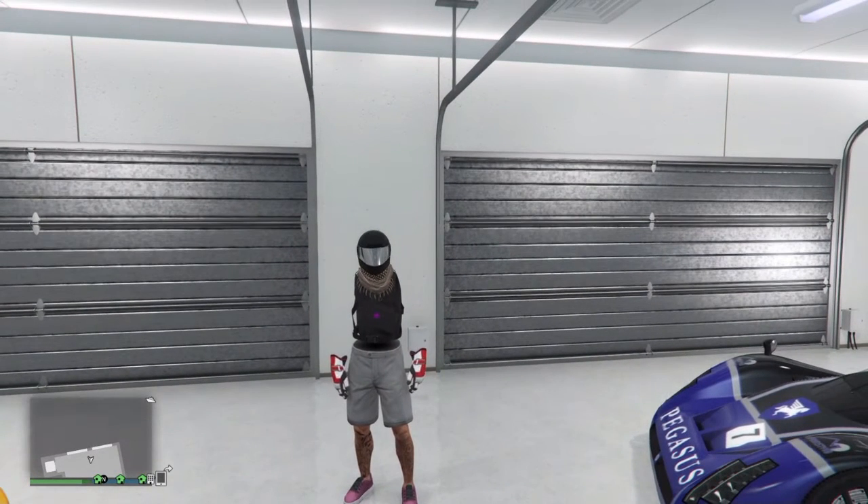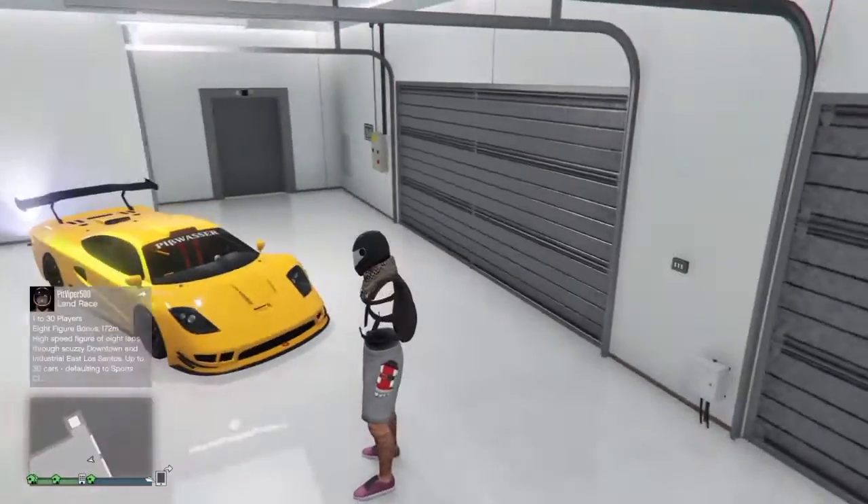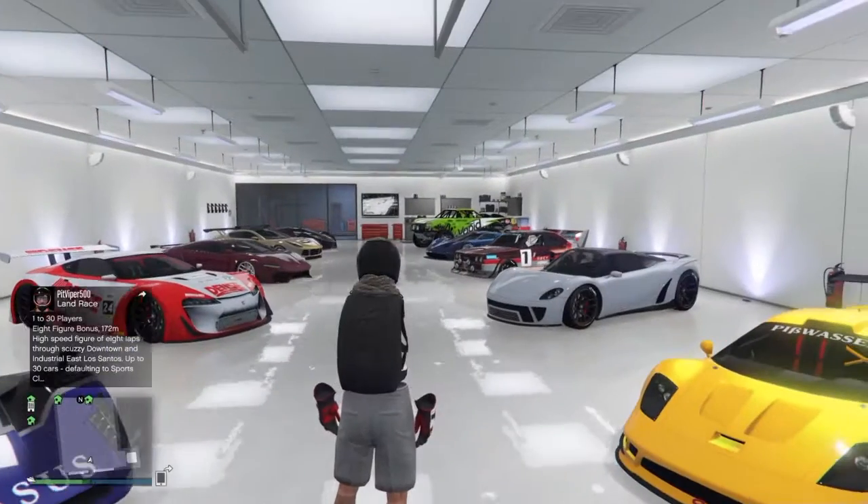What's going on guys, Freddy here, and today I'm bringing you guys a brand new GTA 5 video. This is a pretty cool one because this garage that I'm in right now is a brand new garage. All the cars in it are the newest cars that came out in the game. My last garage tour went pretty well, so hopefully this one does too.